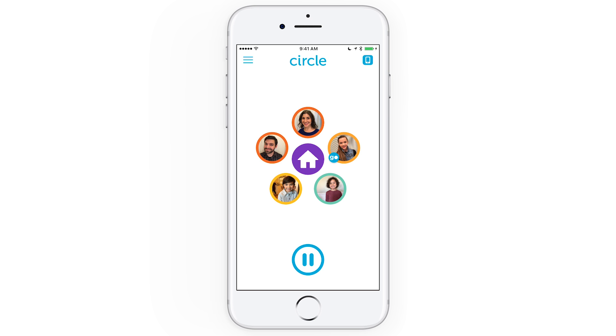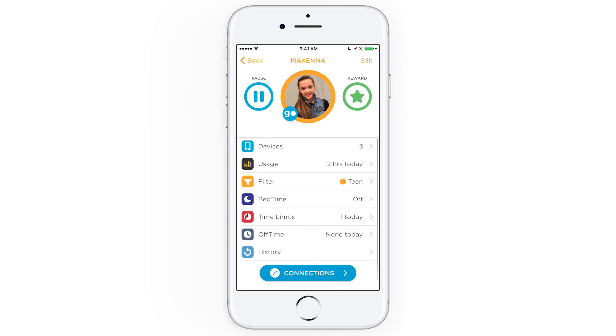Choose a family member's profile. You'll get a quick look at how much time they've spent online today on the usage tab. Let's tap on it to see more.